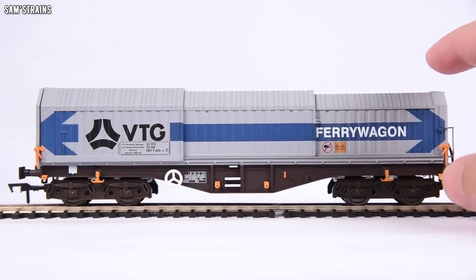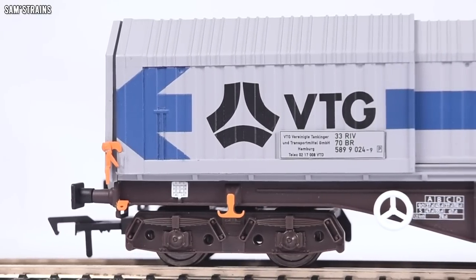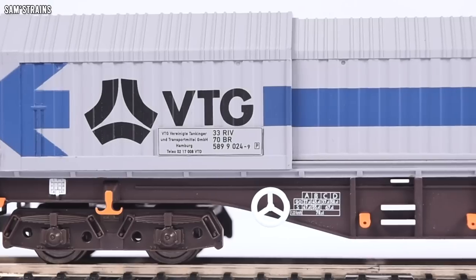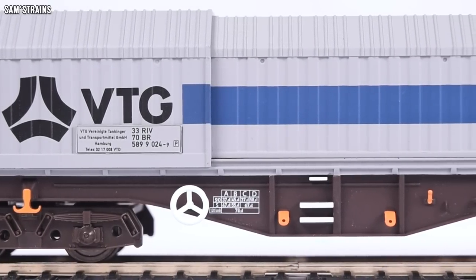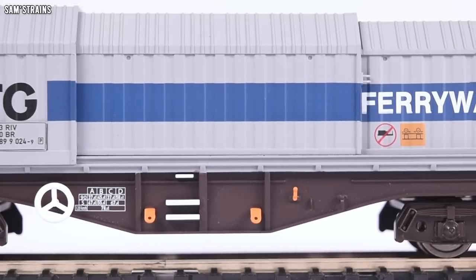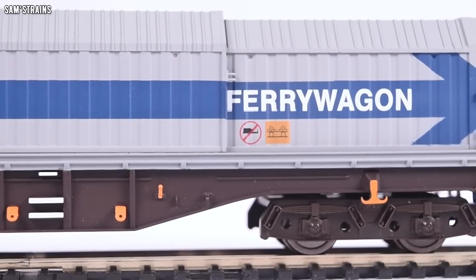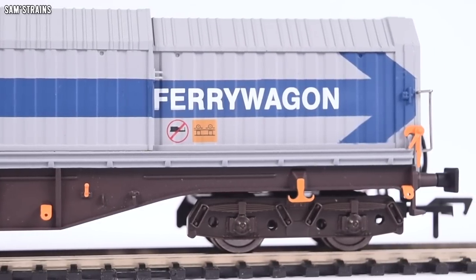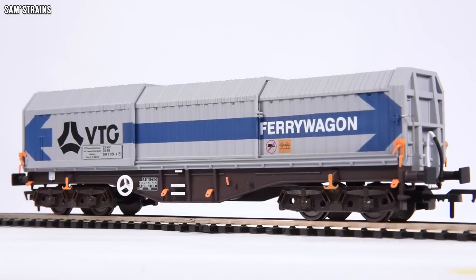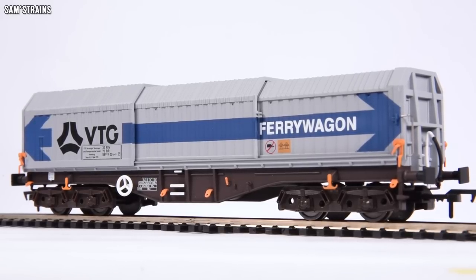So there you go — not terribly impressive. There's no aspect of it that is particularly good. From any sort of distance, they just about do the job and give an indication of the real-life prototype, but up close this certainly doesn't cut it. I just would not want to spend £300 or more on buying around 10 of these to make a realistic consist — it doesn't seem like great value for money. But we'll take a look at the wheels, check the gauge, look at the couplings, and do the Gordon's Hill rolling test to see how free-rolling this thing is, and how stable it is around the track.